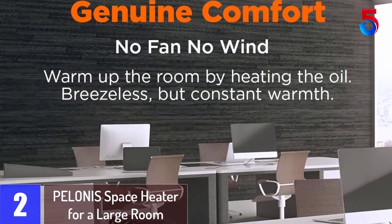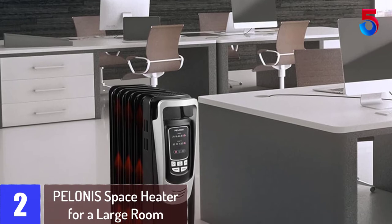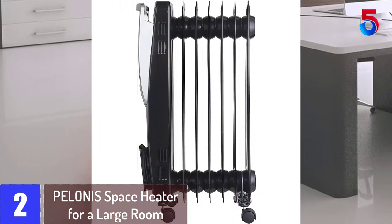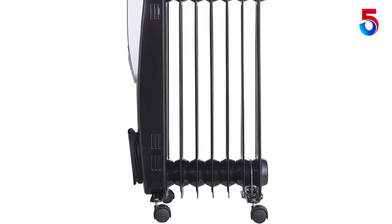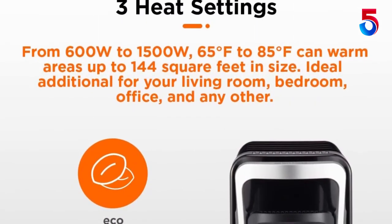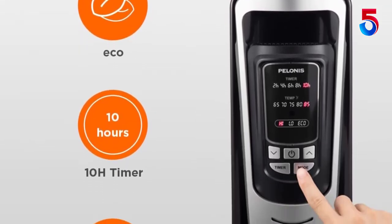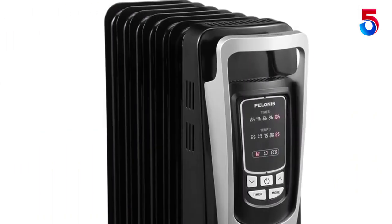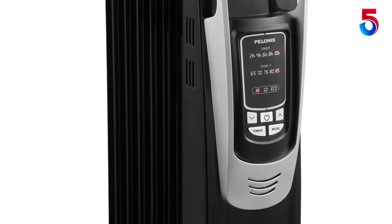At number 2: Palinus Space Heater for a Large Room. Palinus is also offering a premium solution for a space heater for large rooms. This is an oil-filled heater that offers slightly better performance compared to other standard options. The Palinus Electric Oil-Filled Radiator Heater offers three heating modes ranging between 900 watts to 1500 watts in output capacity, and five different temperature settings — 65, 70, 75, 80, and 85°F respectively — so you can easily maintain the temperature level of your liking.